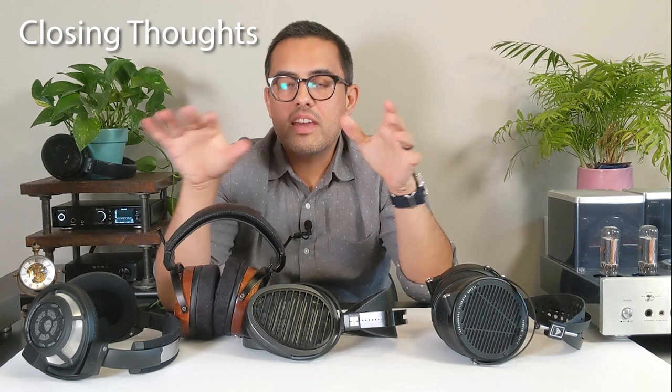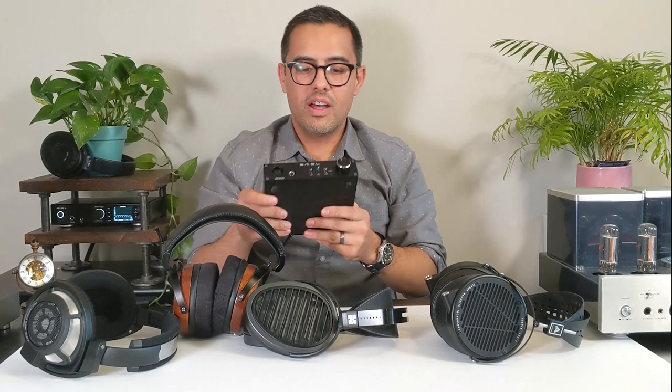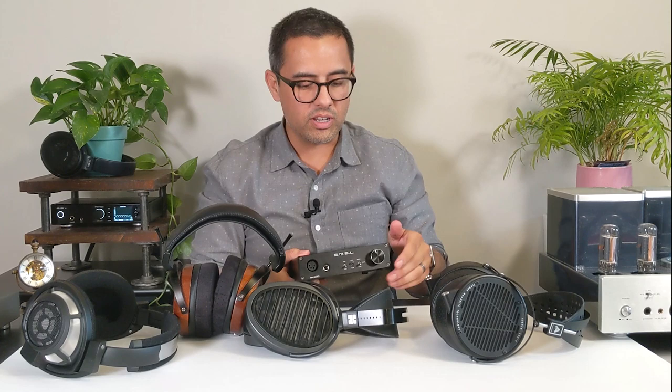Some closing thoughts: if they can combine the fullness and slam of the X with the balance of the Aria and keep it around the $1,500 mark, it would really put the higher-tier headphones on notice. You'd get near the perfect headphone for a much cheaper price. Also, the SP200 is really growing on me — I just think it's a marvel. I get more and more impressed with it whenever I use it and compare it with other setups. If you haven't given THX amps a try, consider getting this. I may just use this as a reference amp going forward.